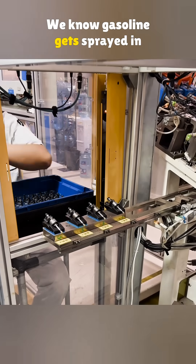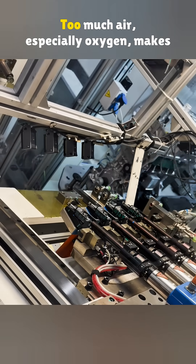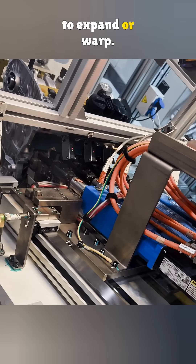We know gasoline gets sprayed in by the fuel injectors. But for it to burn, it needs air. Too much air, especially oxygen, makes the burn hotter, which can overheat the engine and cause metal parts to expand or warp.